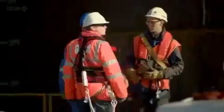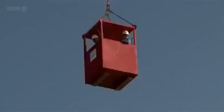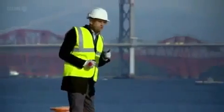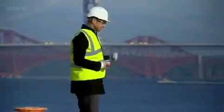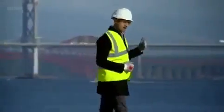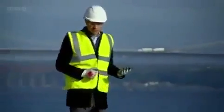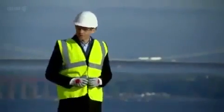I wouldn't argue that we should go around building bridges and tunnels simply to create jobs for construction workers. But if you know you've got to build one anyway, doing so at a time when there are unemployed construction workers and when the economy is in the doldrums — well, that makes an awful lot of sense.